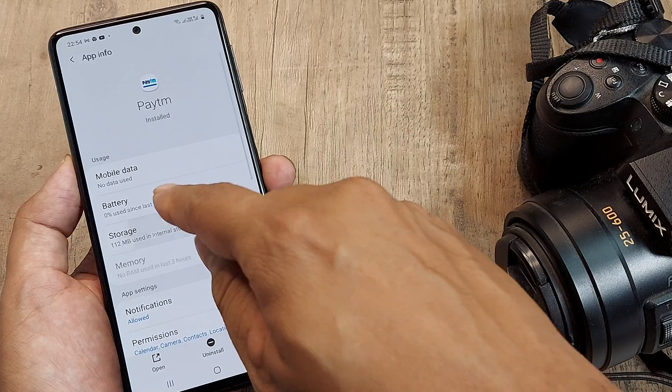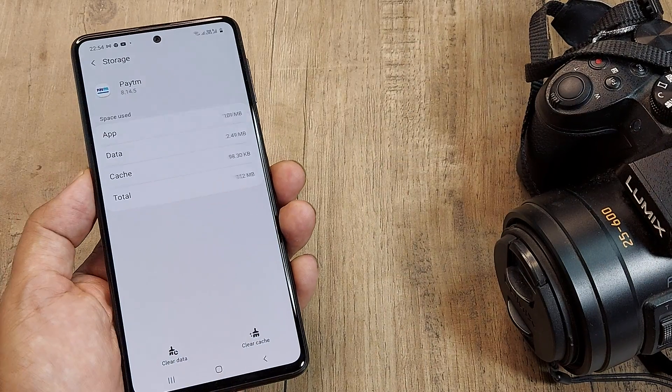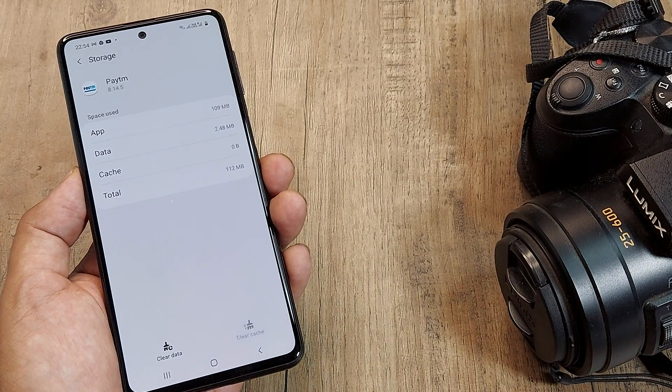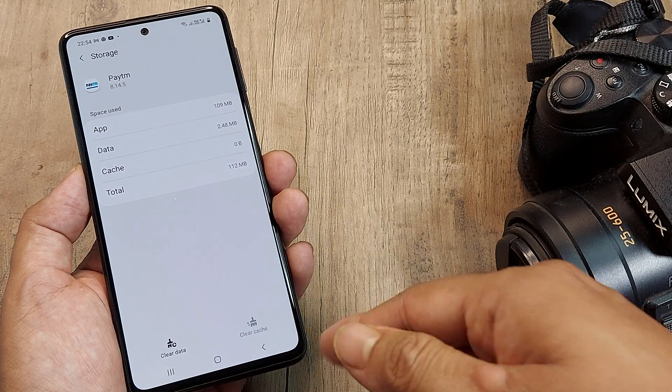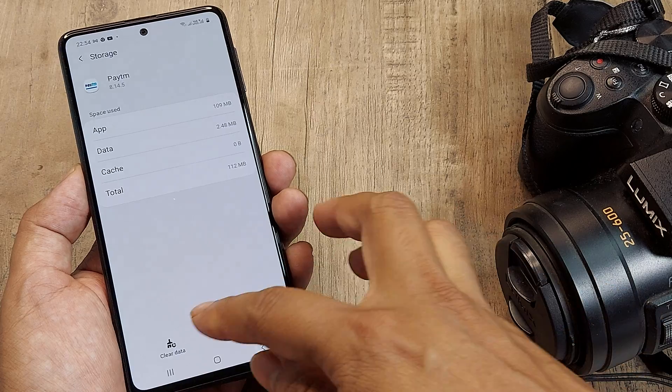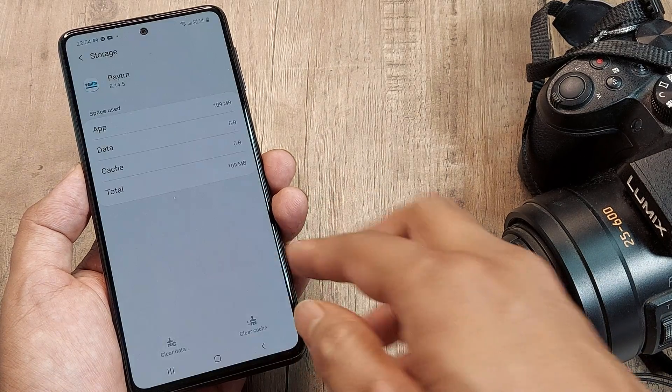Then go to Storage — this is more important. Here you need to clear the cache, so whatever is in the memory will clear off. Be a bit careful and check if the app has started to work after this.